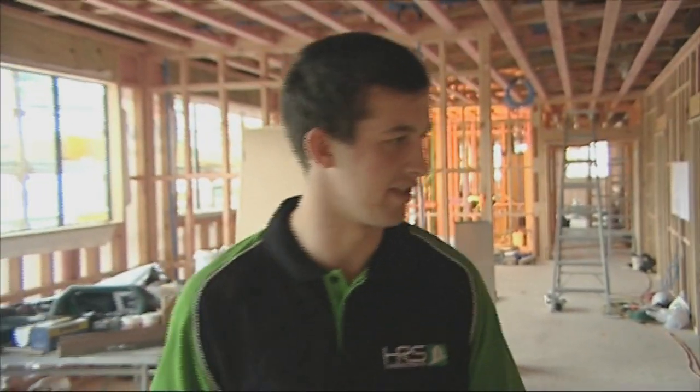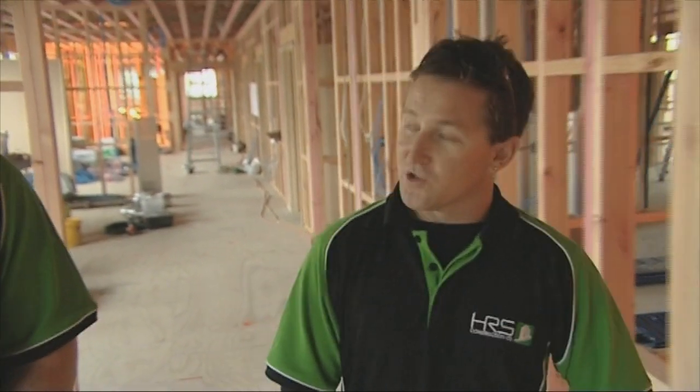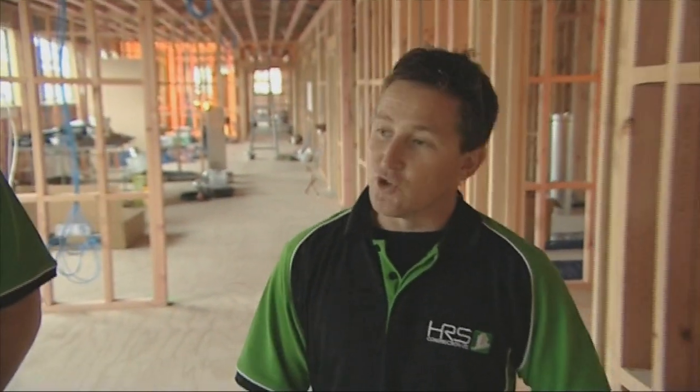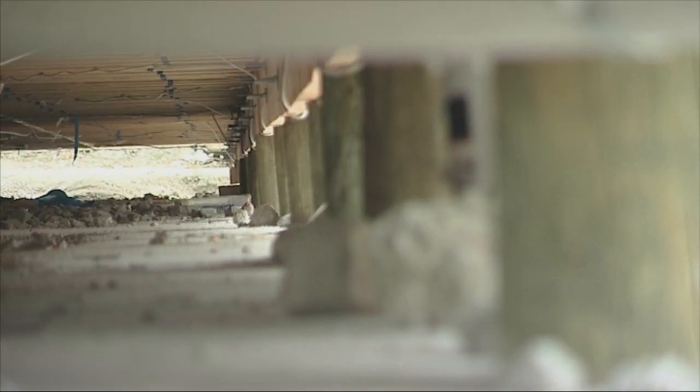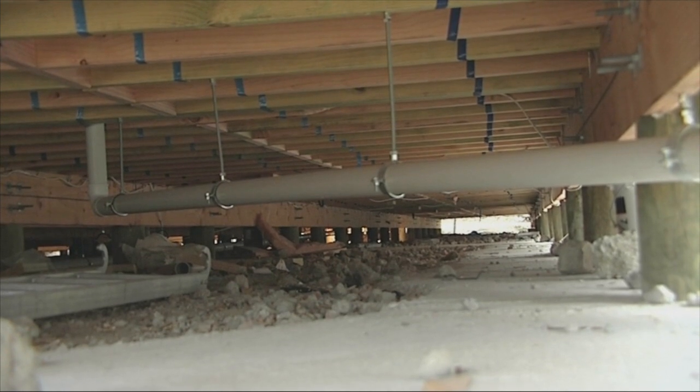So how do you start a building off like this? We start off by getting a surveyor in. We started here on the 16th of January. We built on top of the existing rubble of the nurses' hostel that was here beforehand, which got damaged in the first Christchurch earthquake. We pour our foundations with the piles set into them and we have a normal bearer and joist floor on top of that, ready to take the frames.